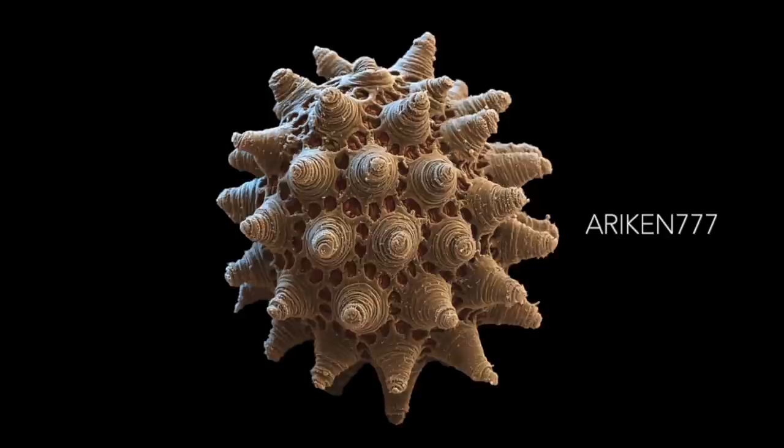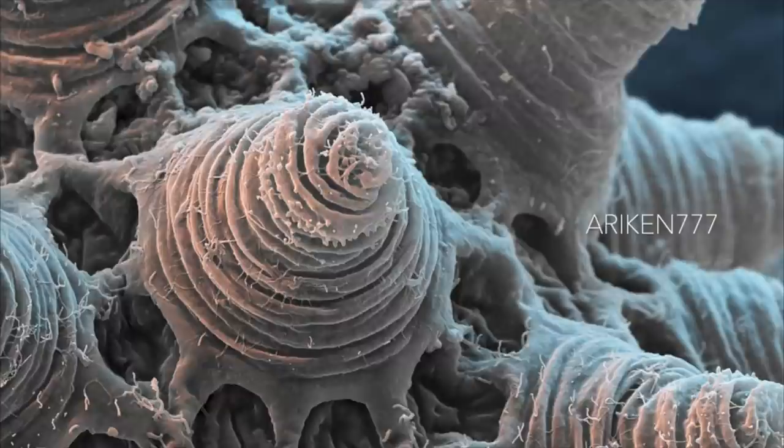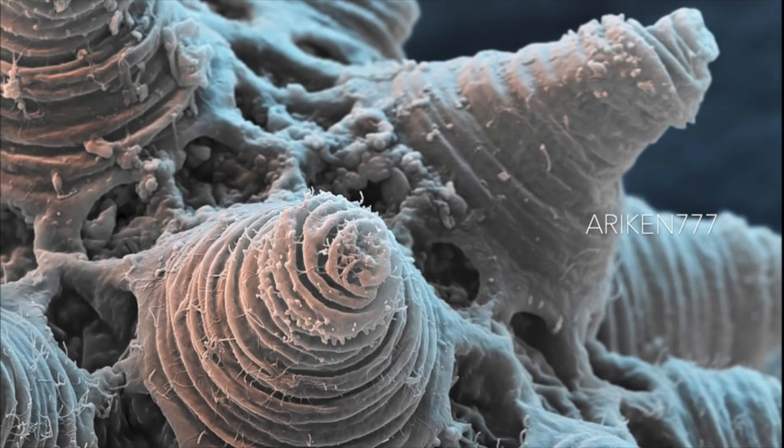An egg of a water bear, or tardigrade. Tardigrades are tiny invertebrates that live in aquatic and semi-aquatic habitats such as lichen and damp moss. This particular species, Paramacrobiotus kenianus, is a carnivorous species that feeds on nematodes and rotifers. Water bears are found throughout the world, including regions of extreme temperature such as hot springs and extreme pressure such as deep underwater.